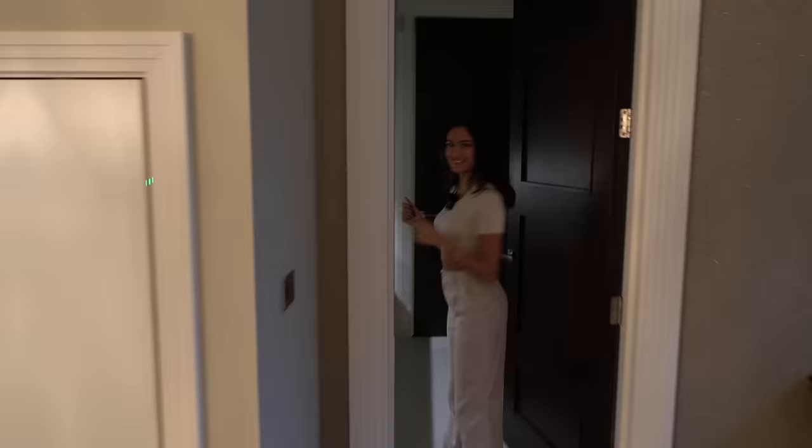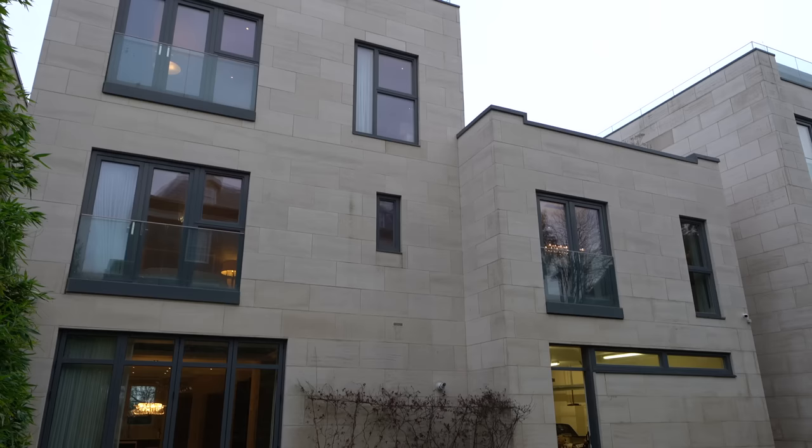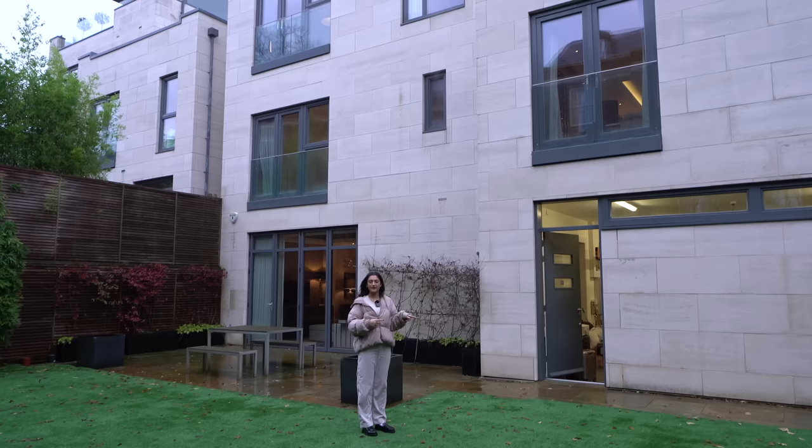Past the utility room we have access into the garage where you also have access to your garden. Out here we're so secluded — you've got really high trees and fencing throughout, and a great amount of space. You've got a nice look back on the building as well. Access from the living room too, and there's a nice patio area. Let's head back inside and up to the next floor.